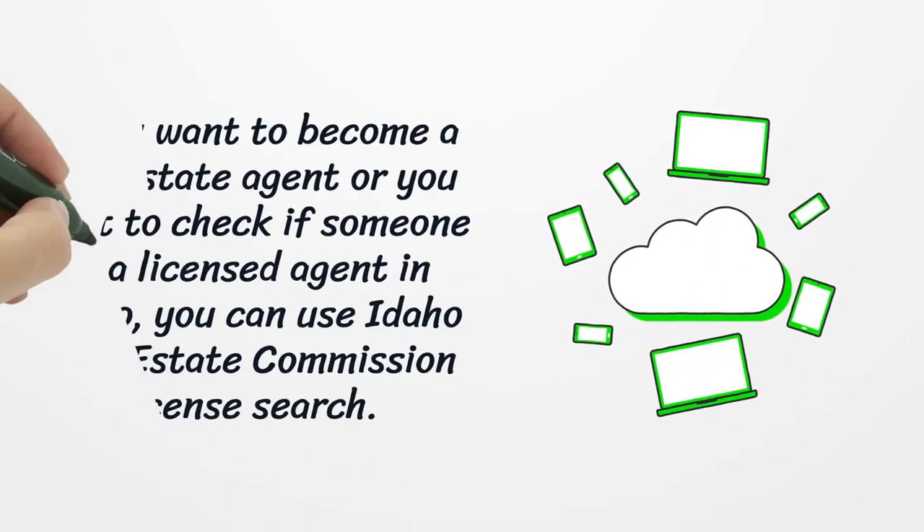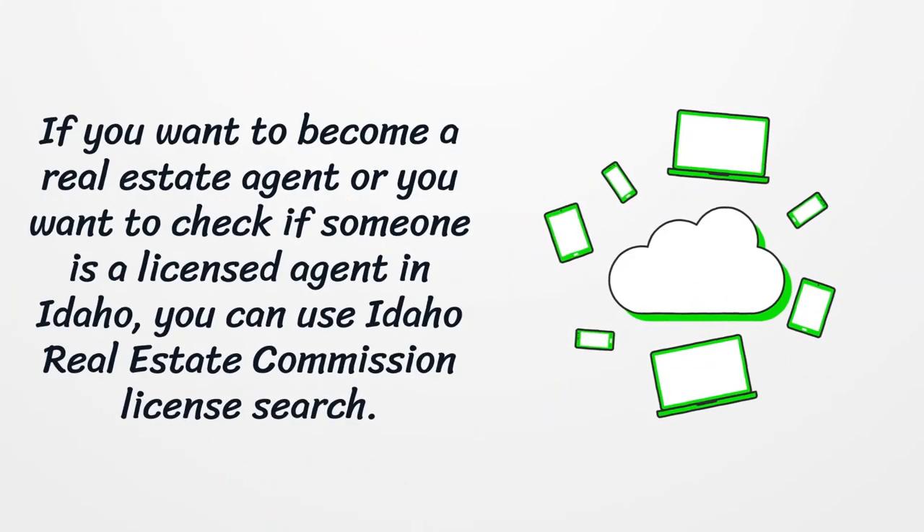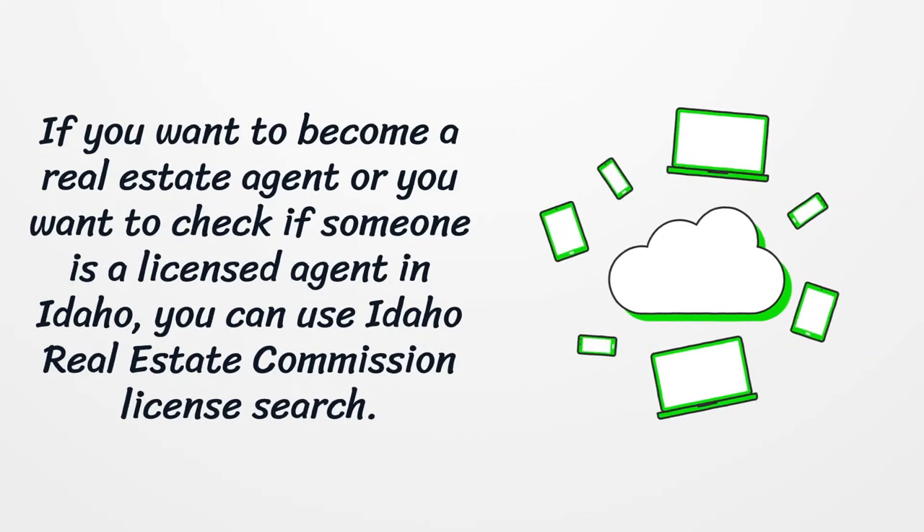If you want to become a real estate agent, or you want to check if someone is a licensed agent in Idaho, you can use the Idaho Real Estate Commission license search.